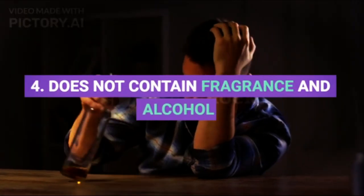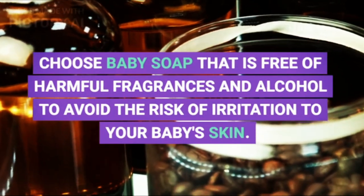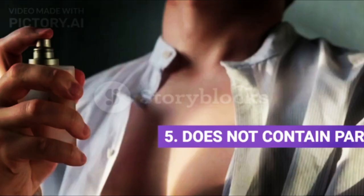Fourth, does not contain fragrance and alcohol. Choose baby soap that is free of harmful fragrances and alcohol to avoid the risk of irritation to your baby's skin.